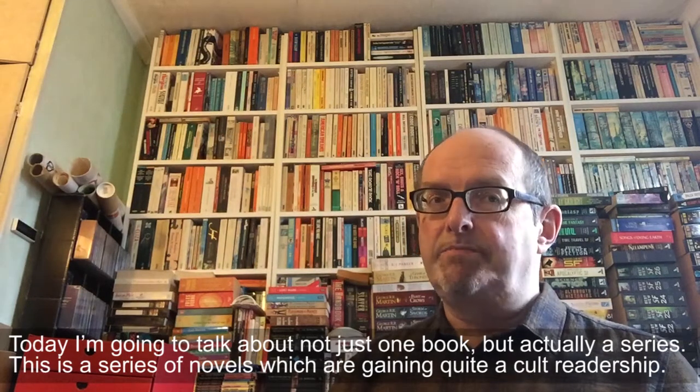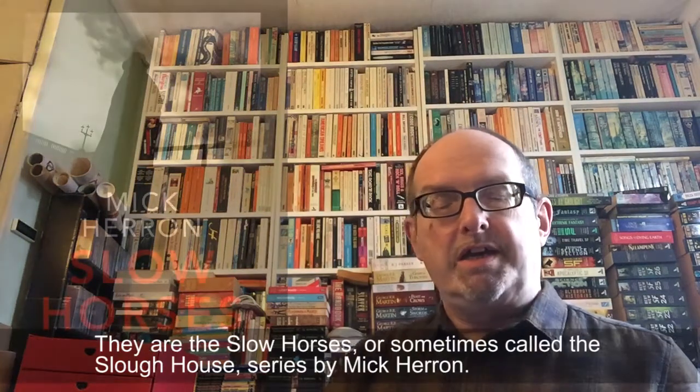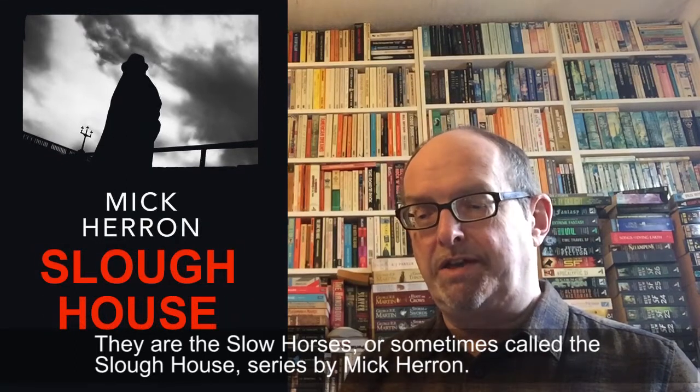Today I'm going to talk about not just one book but actually a series — a series of novels which are gaining quite a cult readership. They are The Slow Horses, or sometimes called the Slough House series, by Mick Herron.